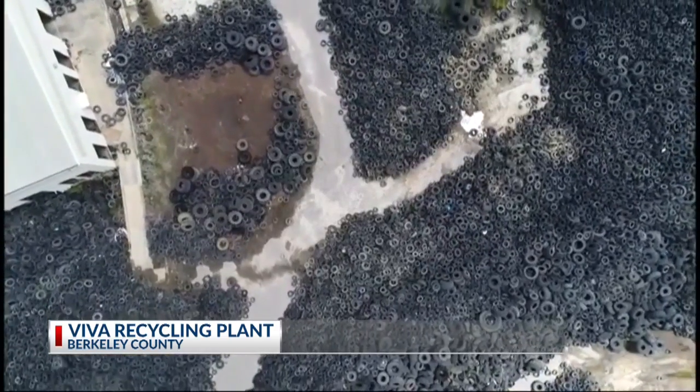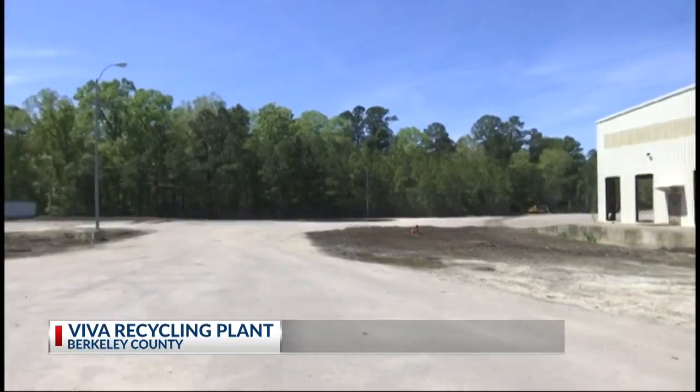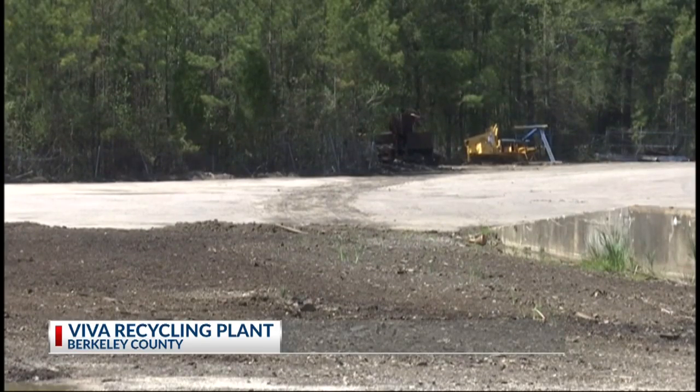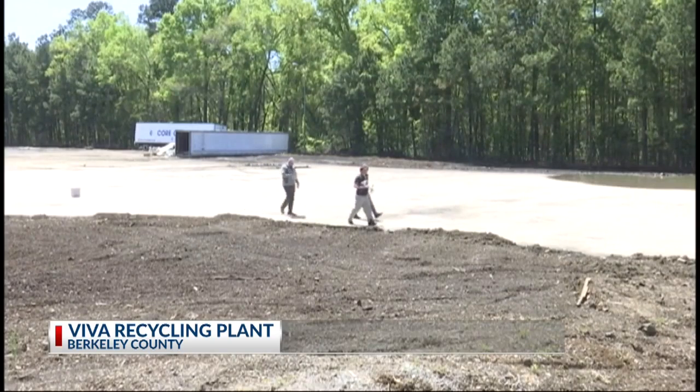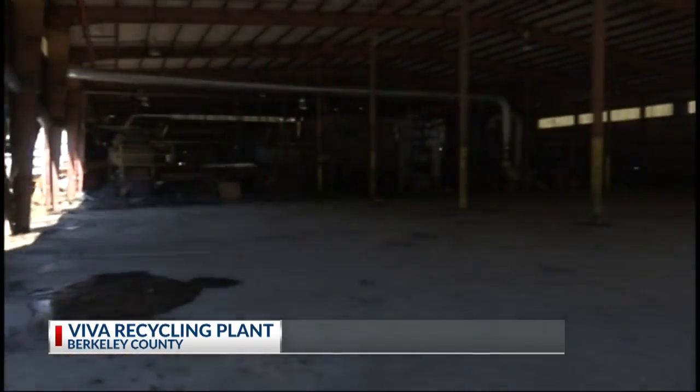In the end, more than a million tires were removed from the site. Liberty Tire Recycling started the removal on August 20th of last year. They estimated it would take 40 weeks to remove them — they did it in 32 weeks.